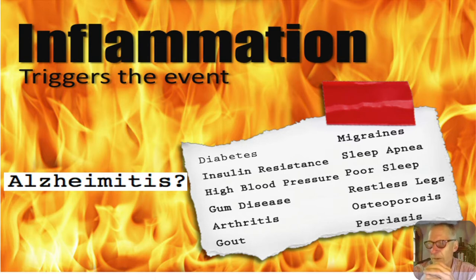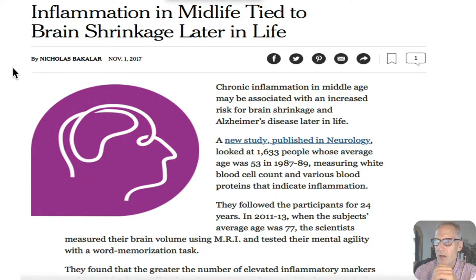Inflammation triggers the event. From the New York Times Well blog: inflammation in middle life is tied to brain shrinkage later in life. What that tells us is inflammation usually is in the vasculature, and every neurological and neurodegenerative disease, statistically, using a bell curve approach, is vascular first. That's what we talked about at the very beginning in part one.